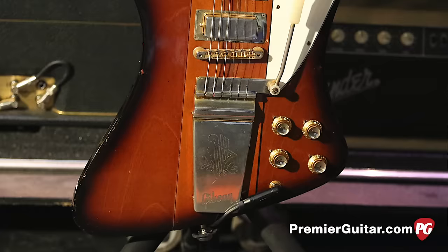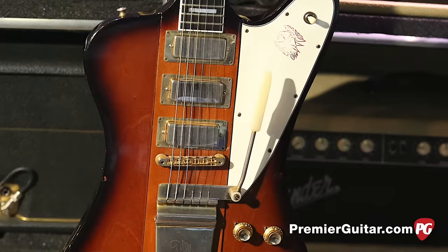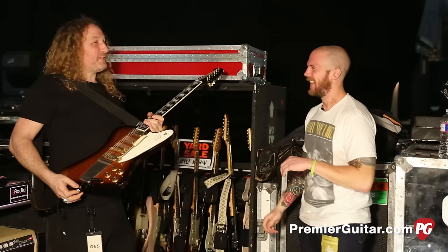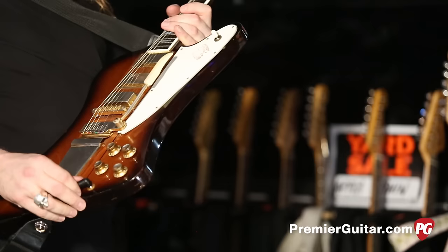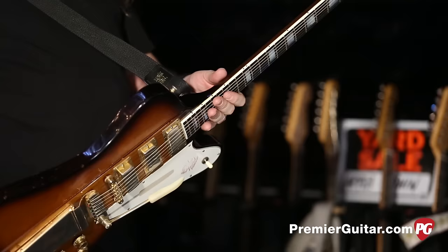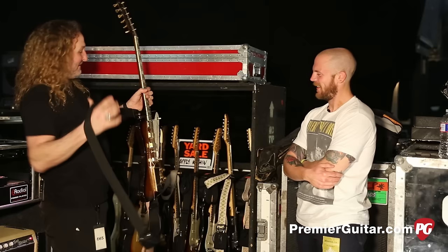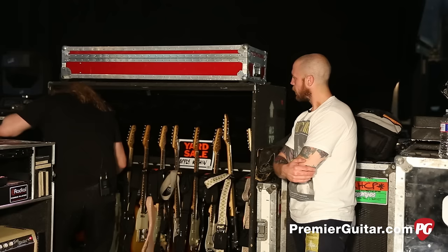I can't remember if we showed you this last time — it's a beaut. I think it's maybe a '65 Firebird 7. I'm sure someone in the comments will tell you. People on the internet are very well informed. This one he plays on She's Only 18. Does it have a name? Other than Firebird? Yeah — Bird. Just Bird. Like Charlie Parker Bird.